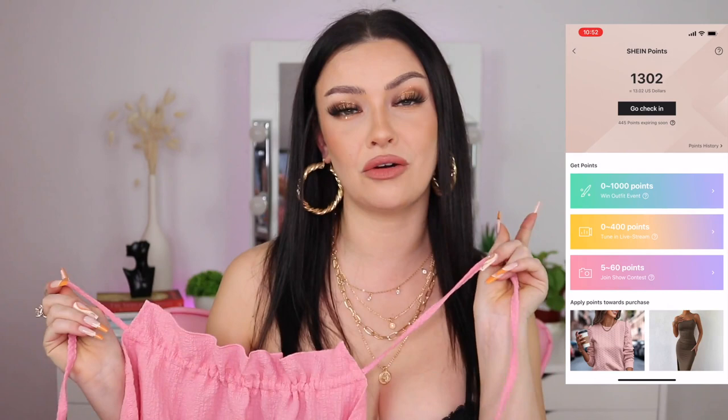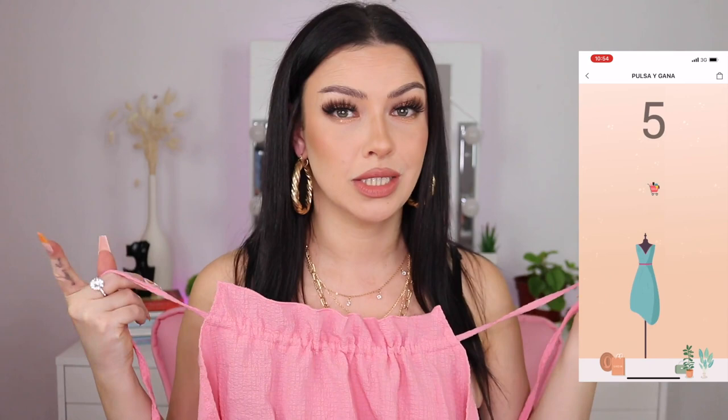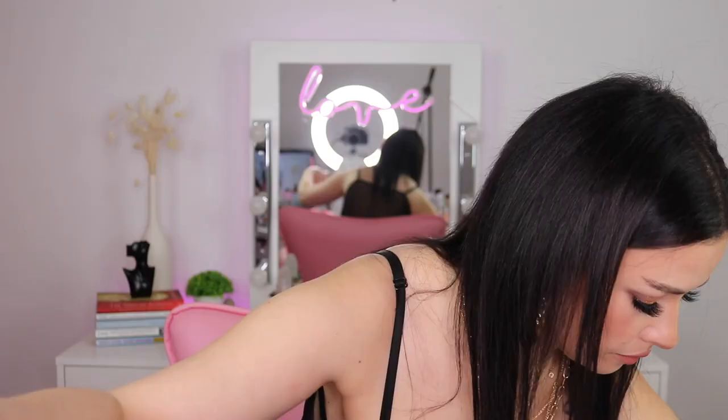For those who haven't seen my videos before, I'm going to tell you how to save more money with Shein coupons and points. First, download their app and check in every single day — they give you points just for checking in. They also have games that give you coupons and points. If you buy from them, leave reviews for even more points. At checkout, use your points and coupons to save even more money on Shein.